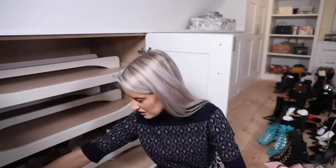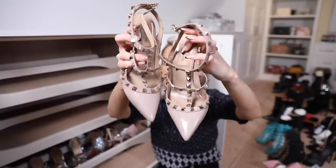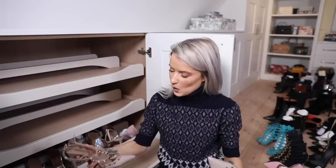Somewhat glitzy - my Valentino Rockstuds. I've said it so many times but they're genuinely one of the most comfortable pairs of shoes. If you love your heels, adding a pair of Valentino Rockstuds is a definite wardrobe requirement - they just go with everything and they're really comfortable.